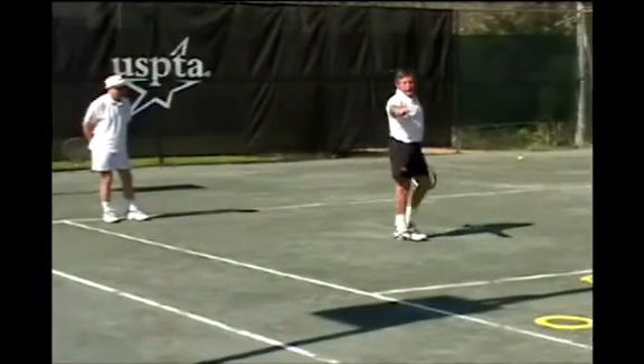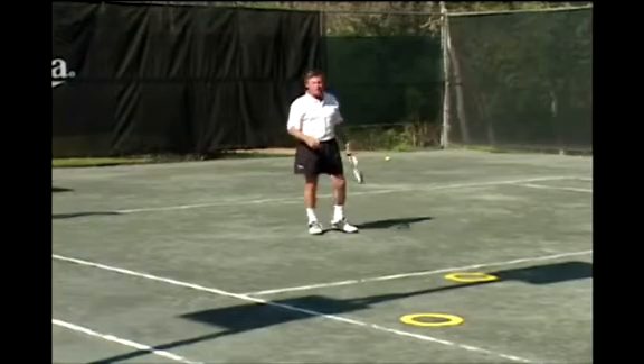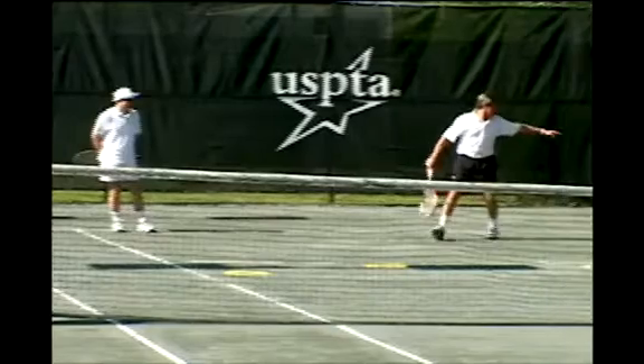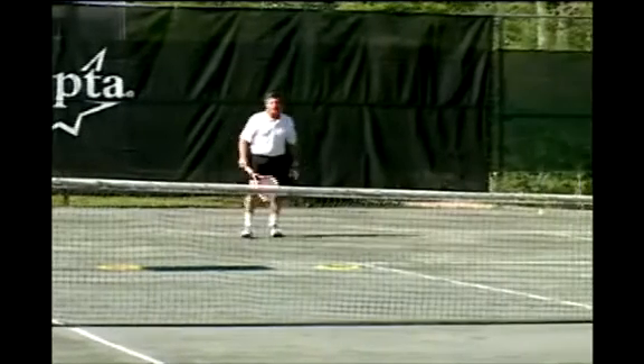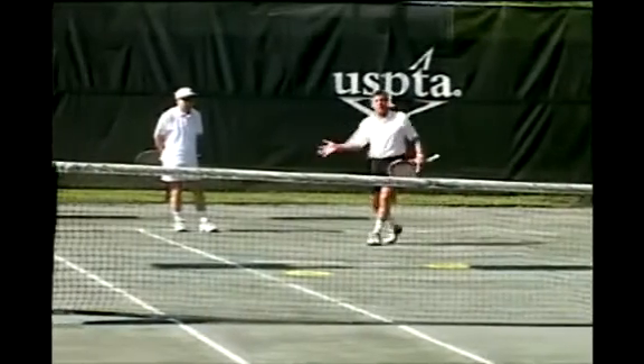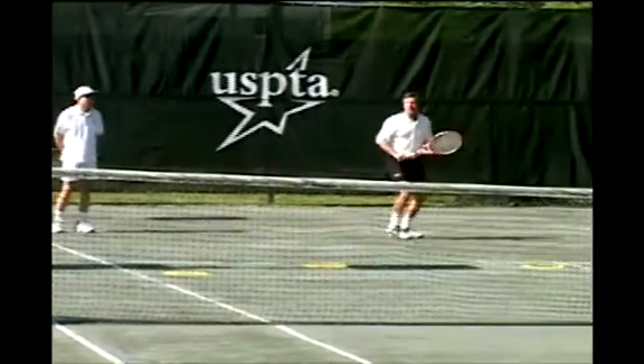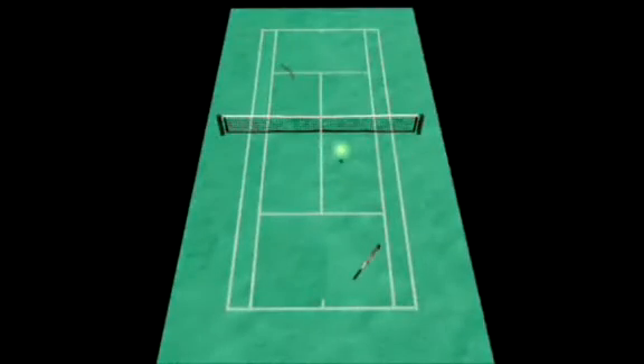So Kramer not only practiced this serve a lot, but he also practiced the options off of a ball coming back through there. He would take that ball and make a target on this side of the court, practicing hitting to it — so no matter what TC would do with his return, Kramer would hit the next ball deep through that corner, and TC is running back to hit his passing shot with the odds not good that he's going to win that point.